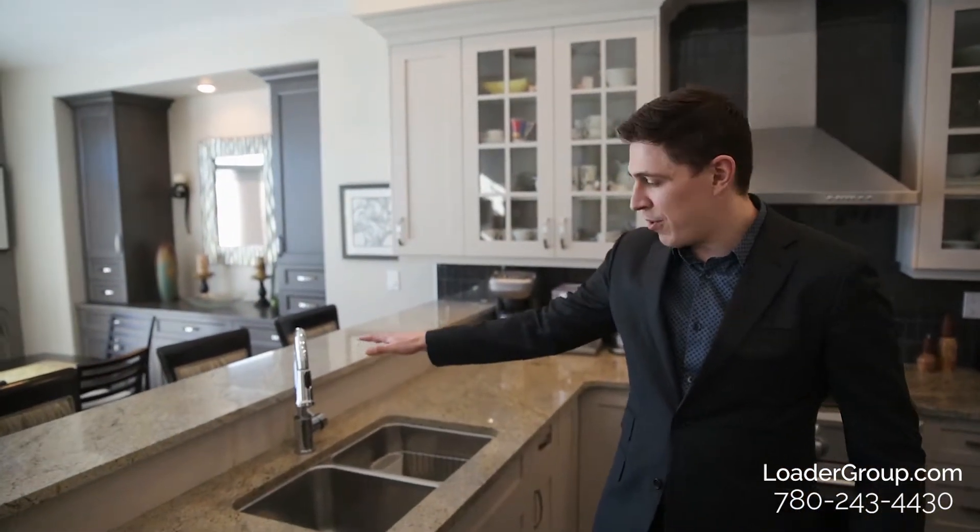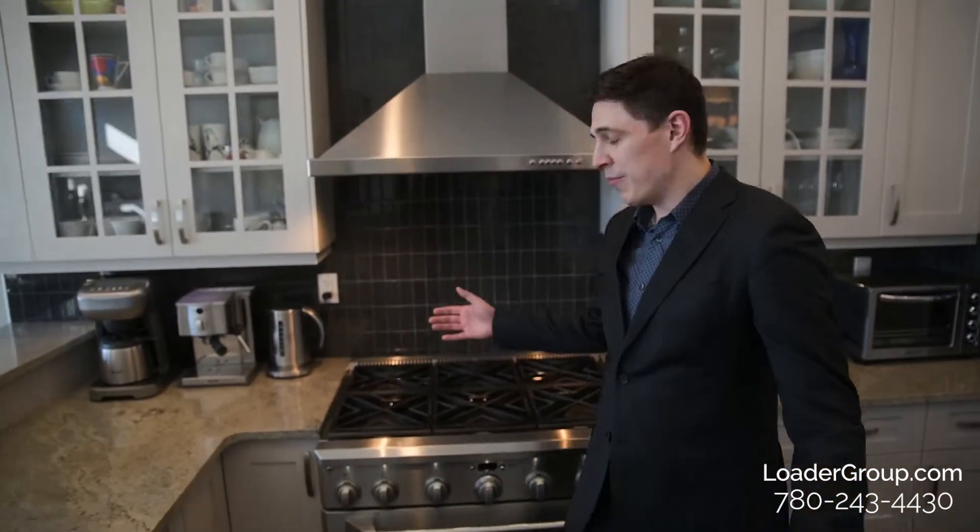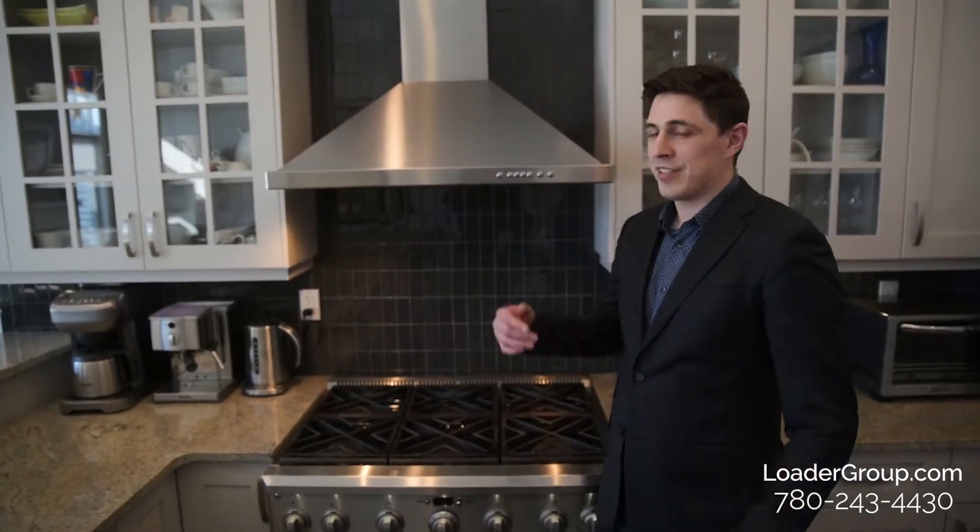We're here in the kitchen, which is my absolutely favorite part of the home — it's absolutely stunning. We have granite countertops throughout, a really large raised eating bar, an undermount sink, and a large island on this side with contrasting cabinetry color, plenty of storage, and a really large surface area for prepping. In behind me we have this awesome six burner gas stove with the chimney style hood fan.